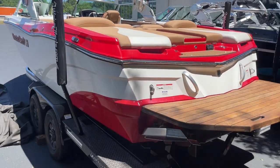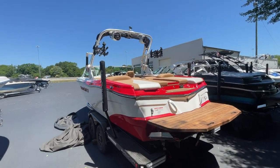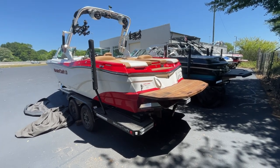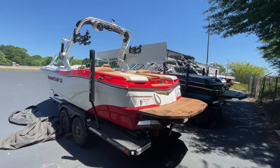Hi, my name is Scott with MarineMax here in Greenville, South Carolina. I'm gonna do a video walkthrough of this newly traded in Mastercraft XT23. This is a 2018. This boat has 265 hours on it. Fully loaded Mastercraft XT23.